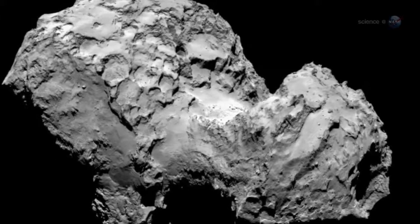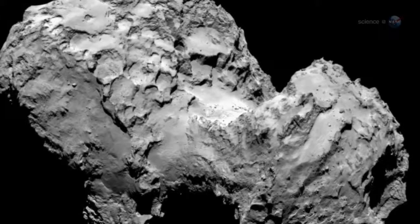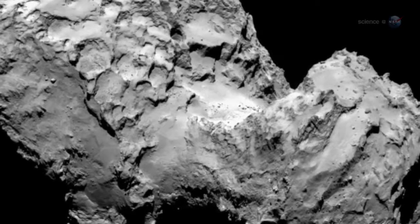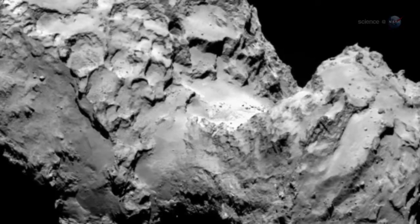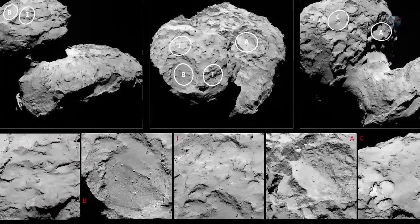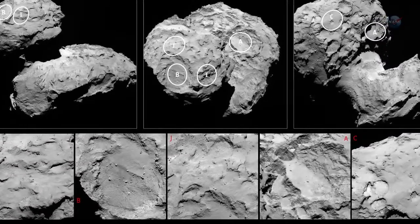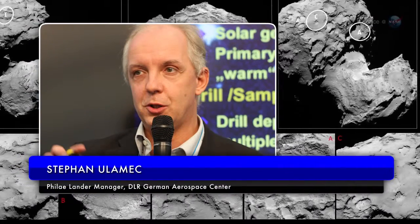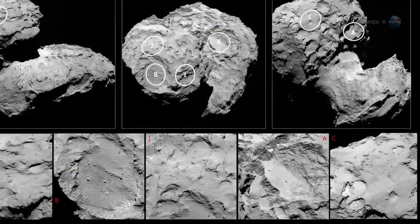Picking a landing site would not be easy. Rosetta spent more than a month surveying the comet before engineers and scientists gathered in France to make their decision. None of the candidate landing sites met all the operational criteria at the 100% level, says Stephen Ulamec, Philae landing manager at the German Aerospace Center, DLR. But Site J is clearly the best solution.